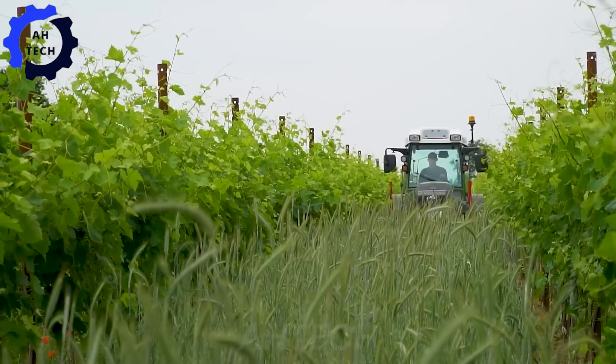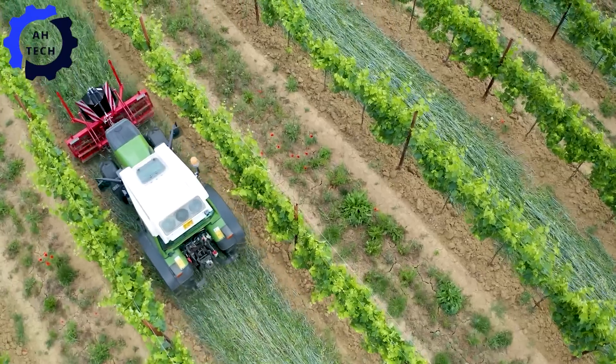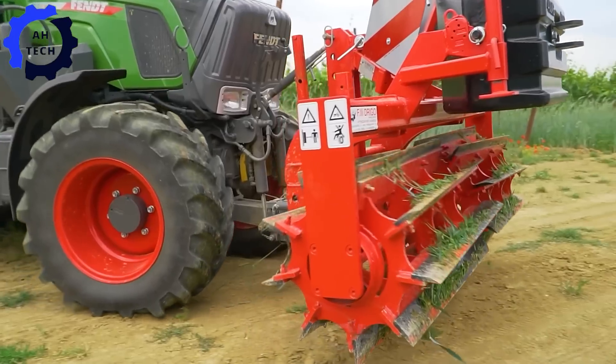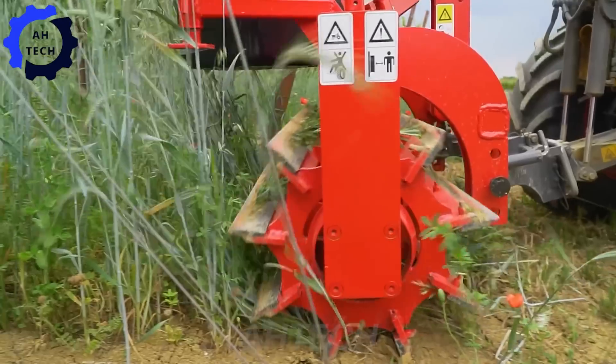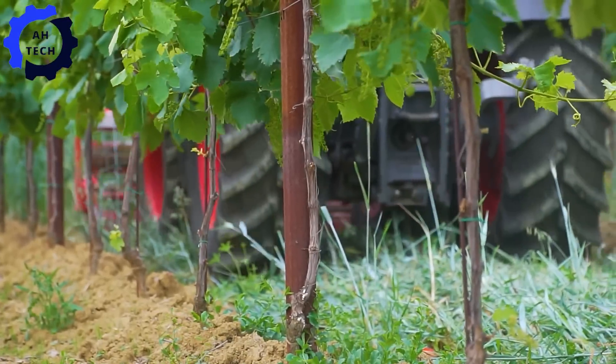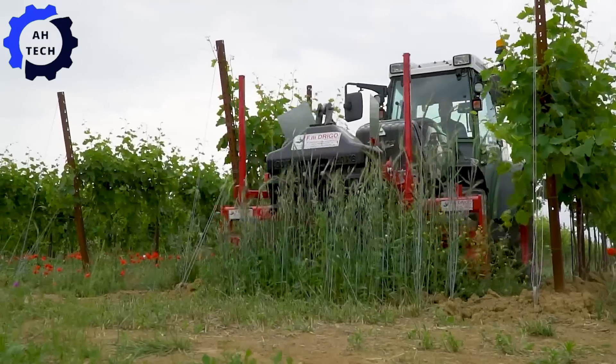The FENT 211 Rulo Crimper by FLLI Drigo is an innovative Italian agriculture technology. This machine features a mechanical weeding system that increases crop management efficiency while reducing herbicide use. Designed for precision and sustainability, this machine promotes environmentally friendly farming practices.